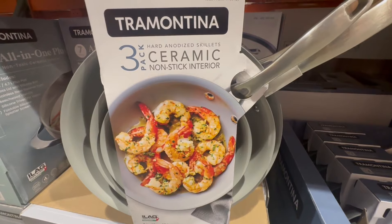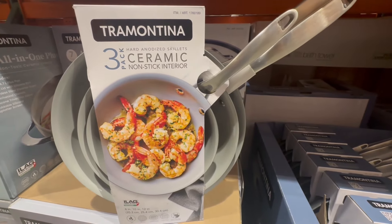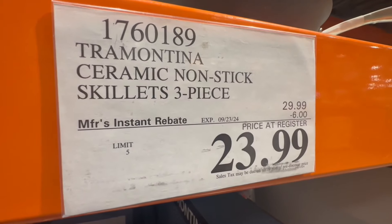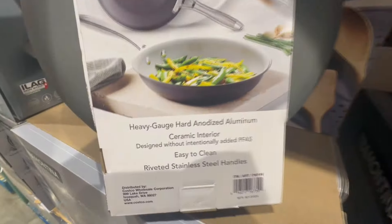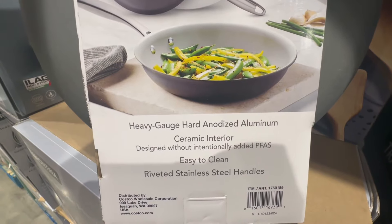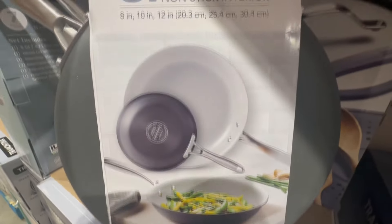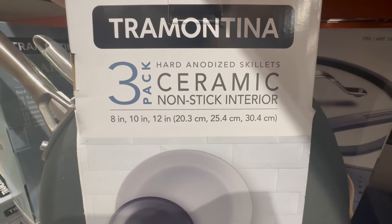If anyone's looking to replace their current skillets, this is a good brand — Tramontina. It comes in a three-pack with three skillets of three different sizes. Right now it has $6 off, so $24 for three skillets — pretty good. These appear to be non-stick, and I have one of the woks from the Tramontina brand and have had a really good experience with it, so I do expect these to last.